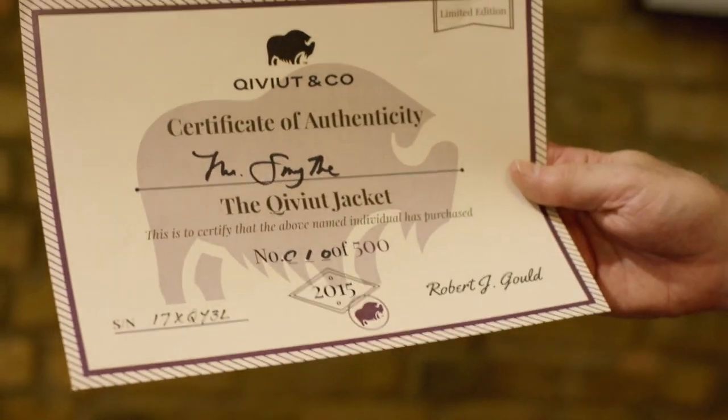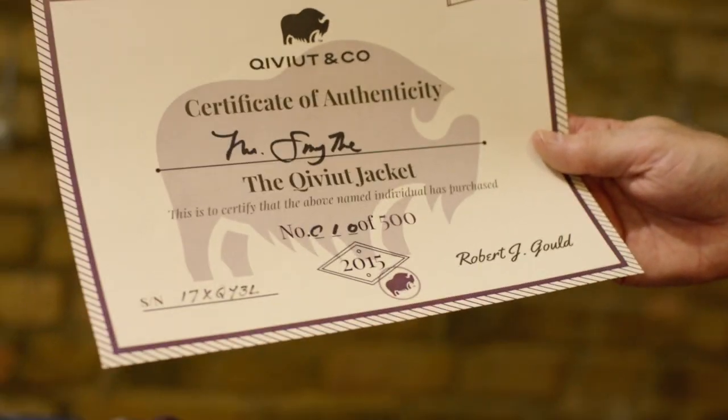A certificate of authenticity, because each of these jackets is numbered and registered. This particular one is jacket number 10, and it's attached to a serial number which is embedded in the jacket.